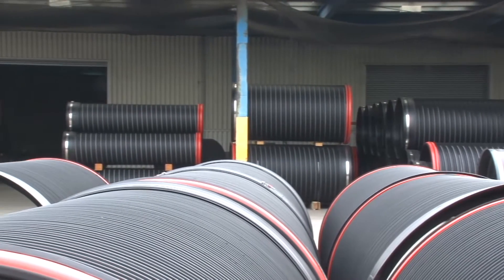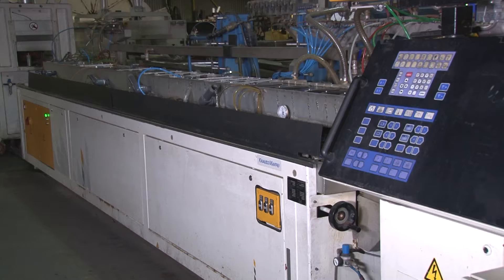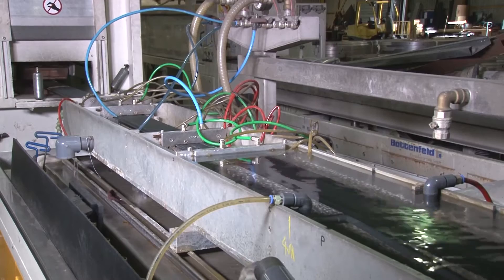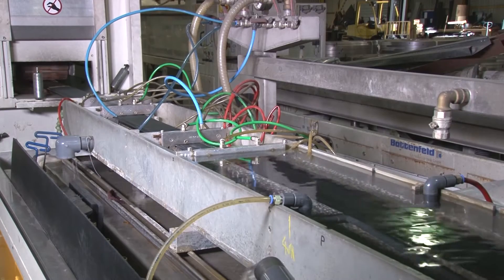AquaSpyra pipes are manufactured in the UK using our composite steel reinforced pipe technology, which uniquely combines all the hydraulic benefits of smoothbore polyethylene pipes with the structural strength of steel.